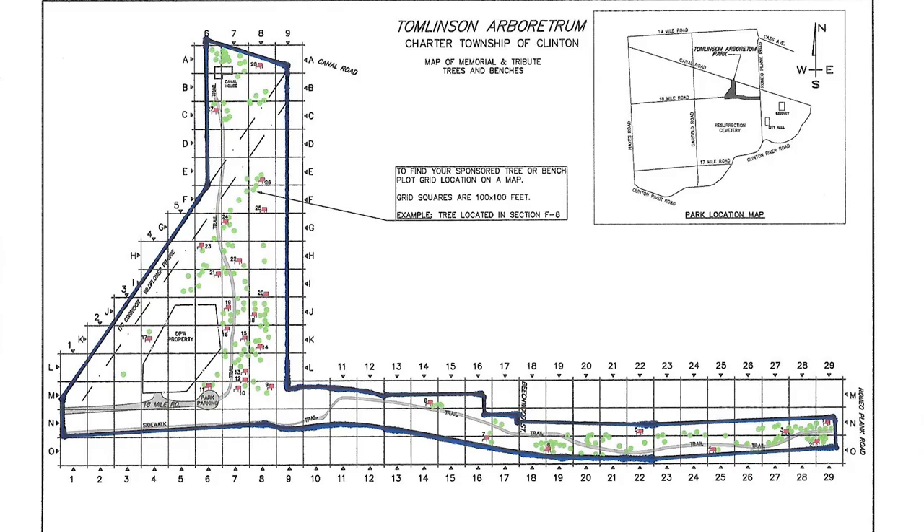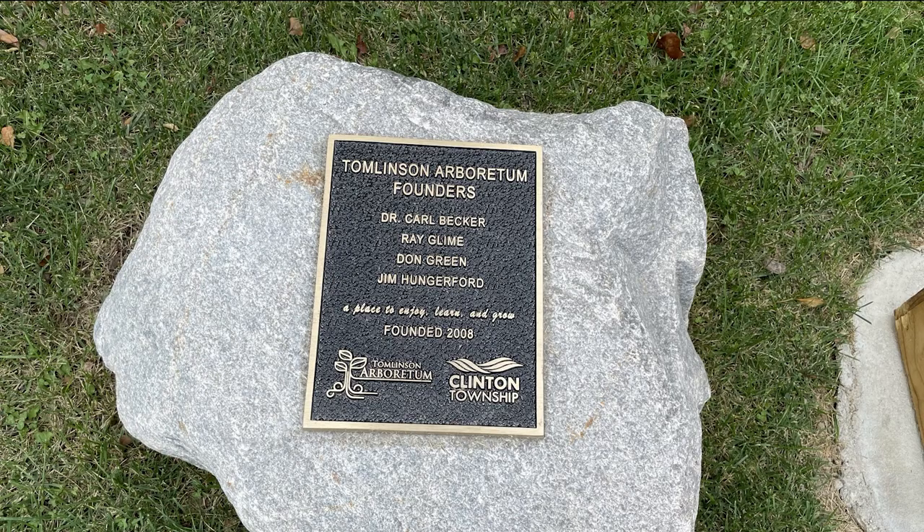I just want to show this map quickly to orient you. The Arboretum occurs south of Canal Road, east of Garfield Road, north of 18 Mile, and west of Romeo Plank Road. My friend Dan Lepo is going to take us on a personal tour. He's going to talk about the east entrance, which is off of Romeo Plank Road on the right side of this map, and the west entrance, which is off the little cul-de-sac — that dead-end turnaround of 18 Mile Road. He's also going to mention the founders of the Arboretum. I just wanted to show this plaque and mention these gentlemen with this great idea for the residents of Clinton Township.